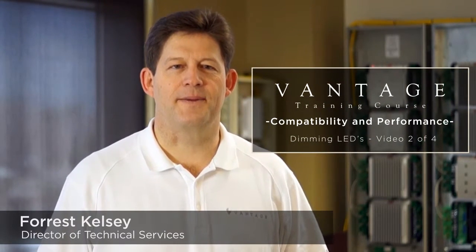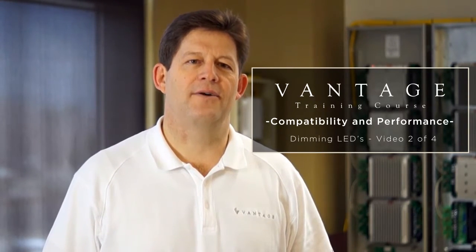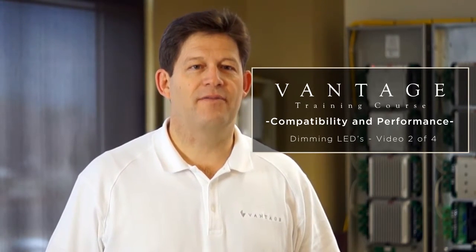Thanks for joining us in this second episode of the Vantage series on LED dimming. Here at Vantage, we've been studying LED light sources for several years now and examining how they interact with dimmers. There have been some marvelous advances in LEDs over the years. The high efficacy of LEDs, the corresponding energy and cost savings, their long life, and the continual performance improvements and price reductions indicate to us that LEDs will soon become the dominant technology in the lighting market.